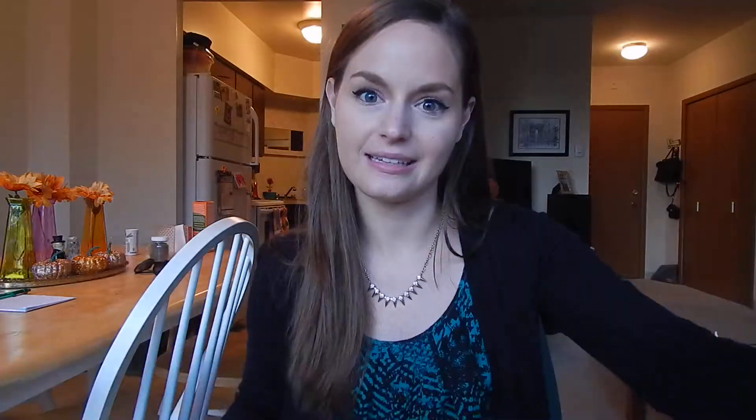First of all, the box is super cute. It's like black and white and you can color it, which is really fun — if I had kids that would be a fun little activity. So in it — and I will flash how much this is — this is a seasonal slash quarterly box. You get it about every three months and it is full of goodies and it's usually worth over $200.